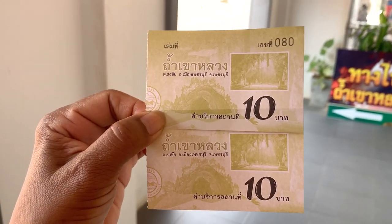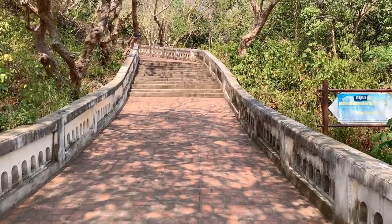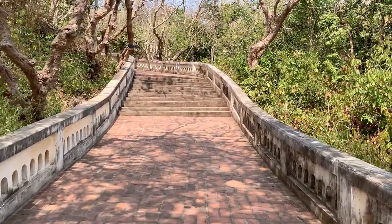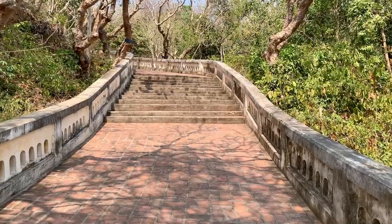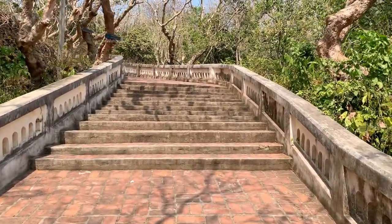Temple in the cave. So the climb begins now — 99 steps it says. We will take our time going to the top and count the steps to make sure they're not lying to us.